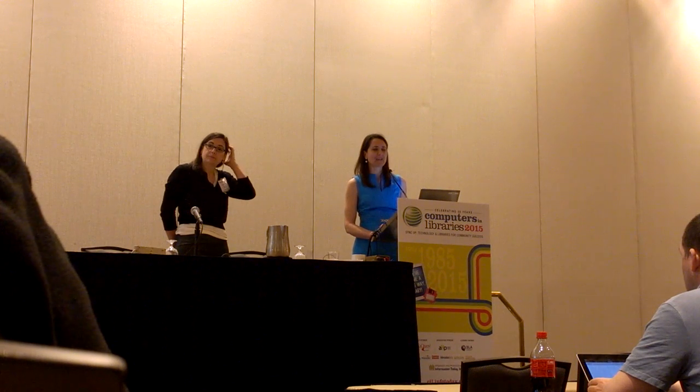My job is to lead product development at NPR's library, the research archives and data strategy group.